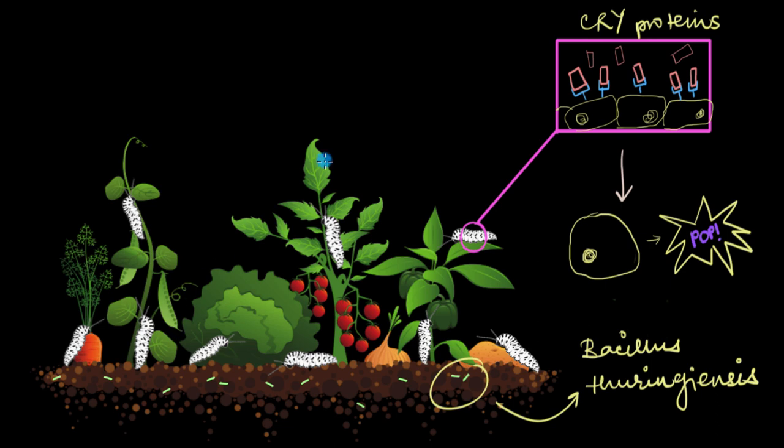It is this very high pH that activates the proteins into toxins. The activated toxins will then bind with certain receptors present on the surface of the epithelial cells of the gut. You can see the epithelial cells in yellow with the blue receptors, and the cry proteins shown as pink rectangles — binding like a lock-and-key mechanism to the receptors on the cell surface.